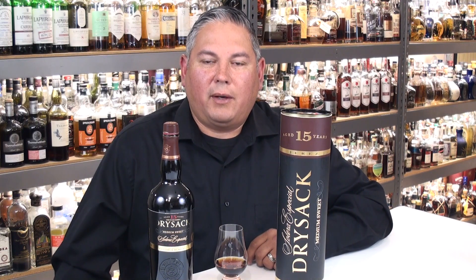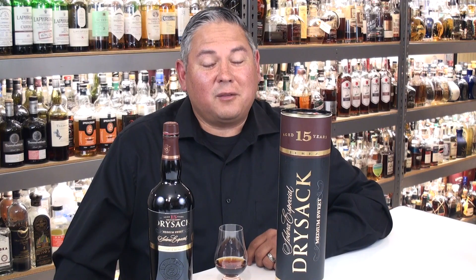Hello again, welcome back everyone. Thank you for joining me once again for another Spirit Review video. Today we're going to be taking a look at the William & Humbert's Dry Sack 15-Year Solera Especial Medium Sweet Sherry.